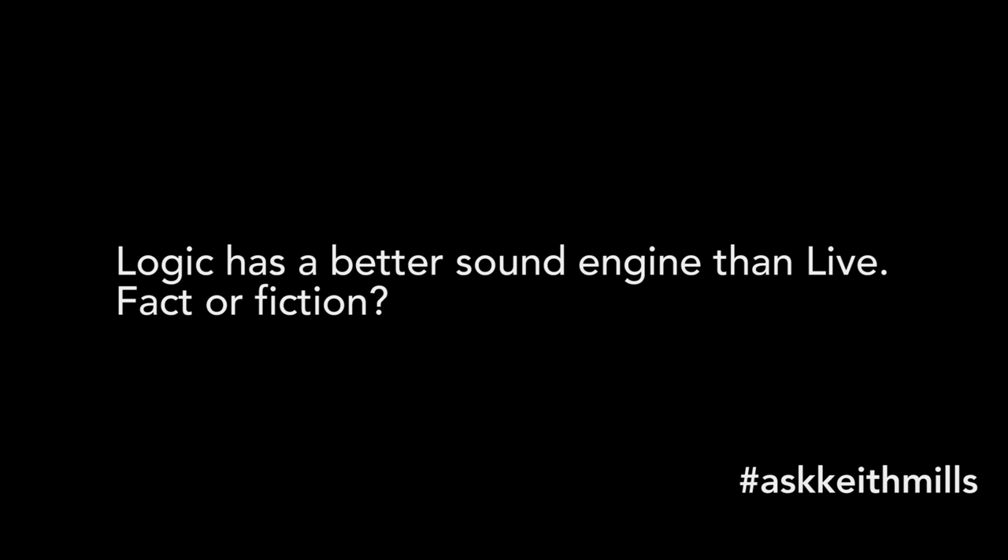The final question in this episode is from Andy Garrett. Andy sent in four questions, but I've got a feeling he wanted me to go for the most controversial one, so I'm not going to disappoint. Andy asks: Logic has a better sound engine than Live — fact or fiction? Great question Andy. Well, these days I think they're very, very similar. It's certainly fiction to say there's a better sound engine. To my knowledge they're exactly the same, and I've seen various blind tests and null tests and there's never been a discernible difference.